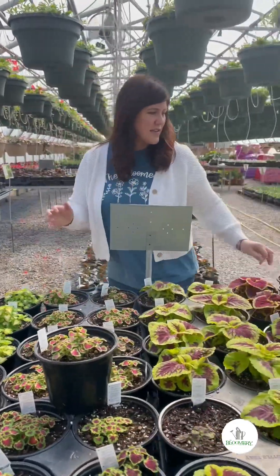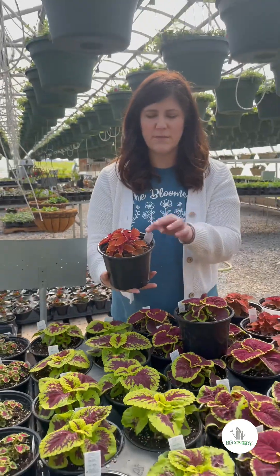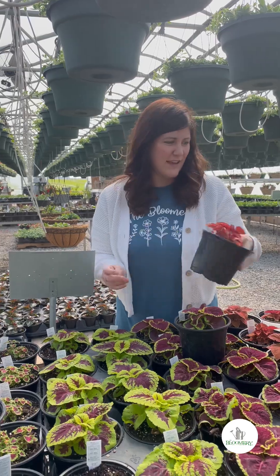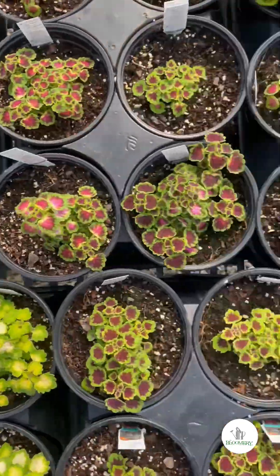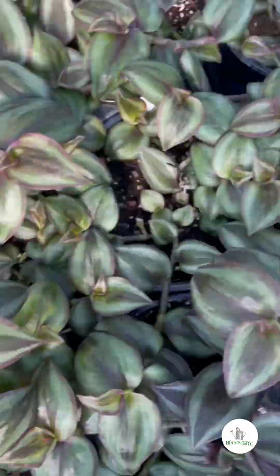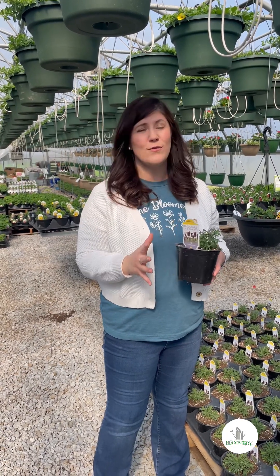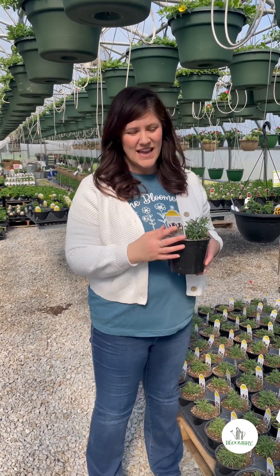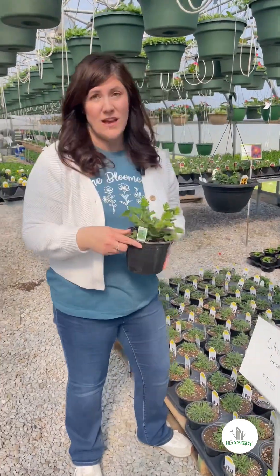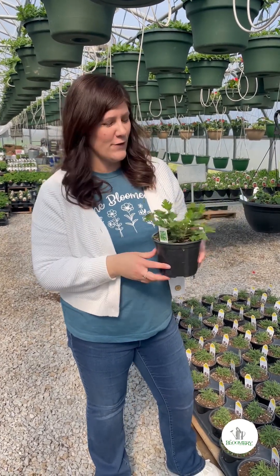We've even got the bronze-colored coleus — this one is Main Street Wall Street, which can take sun or shade, which is so nice. For all those folks who love lavender, the beautiful color and the amazing scent — we've got a variety of lavender for you. We also have citronella, commonly known as the mosquito plant, because yes they do help repel mosquitoes — also called scented geraniums. They have lots of different names.